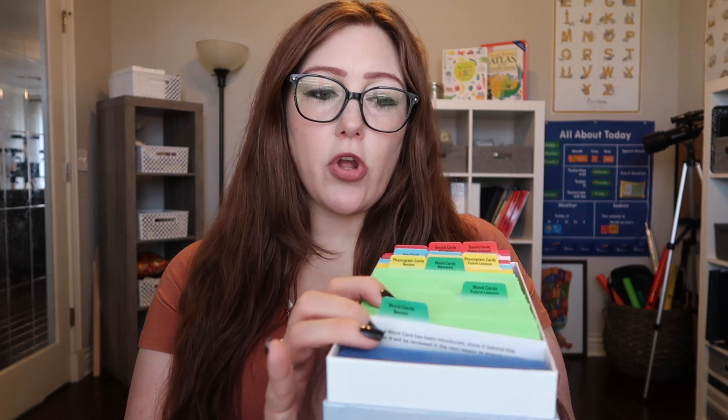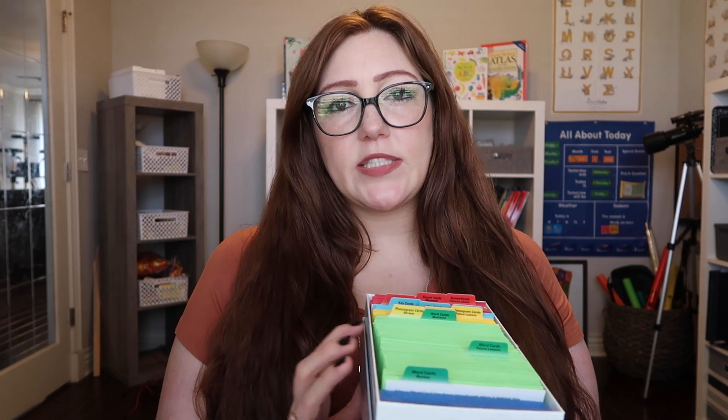We are also doing spelling for Ethan, Everett, and Asher. The spelling we're doing is called All About Spelling. Here is the teacher manual for spelling — you only get a teacher manual, you don't get a student workbook for spelling. It comes with a box that looks just like the All About Reading box, with word cards and phonogram cards. The spelling goes a little bit more in depth with the sounds than the All About Reading does.